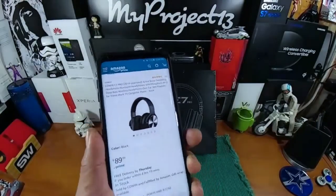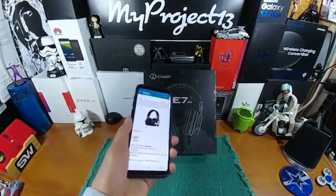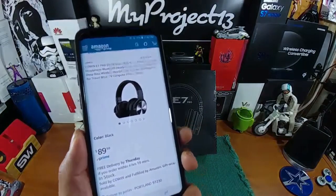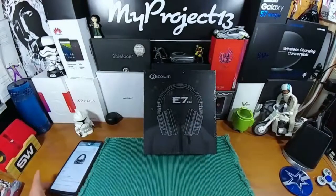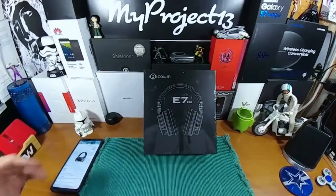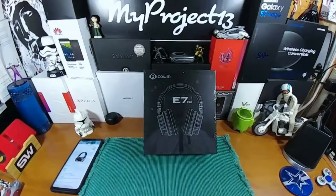I'll be connecting my Samsung Galaxy S9 Plus via Bluetooth to the E7 Pro. They're $89.99. We're going to get into the box, look at everything in there, and I'll be using this headset for a little bit and give you feedback on whether they're worth $89.99 or not. Hit that link, go over and read everything — there's a ton of information to help you decide whether you want to purchase this headset. So without further ado, let's get into this box.